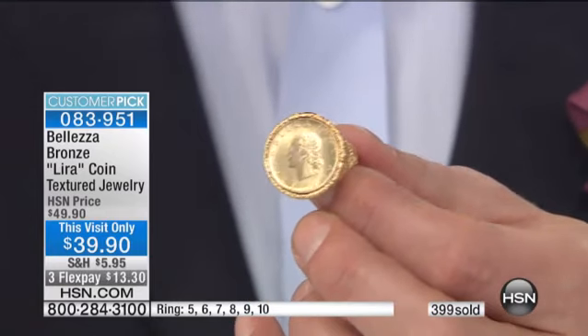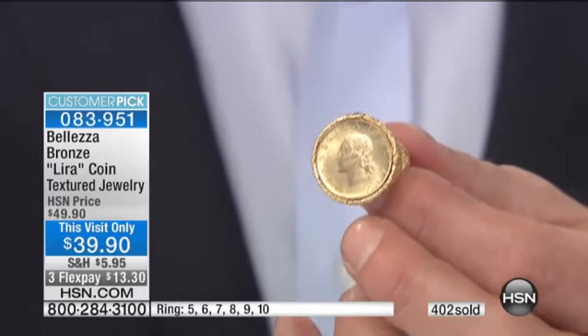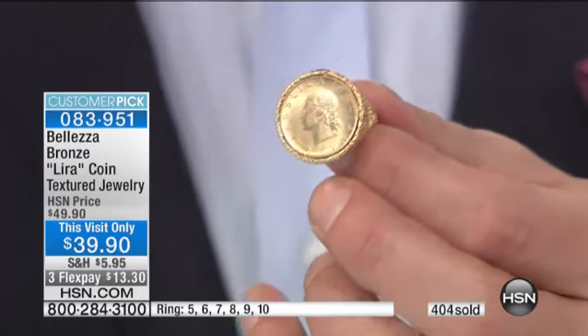But they would charge you in Lira — 200,000 Lira, sir — and you'd be like, oh, $5. Now it's like 200 bucks because it's Euros. I miss the Lira, and a lot of folks do.